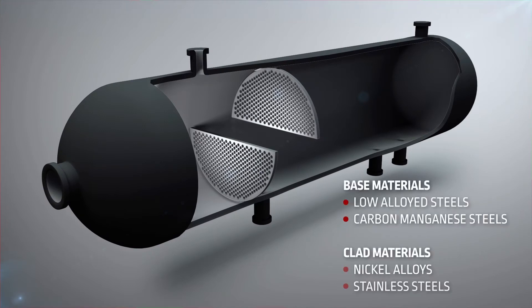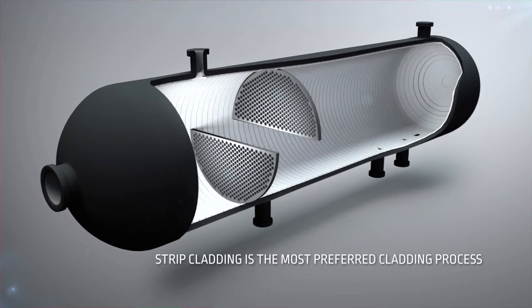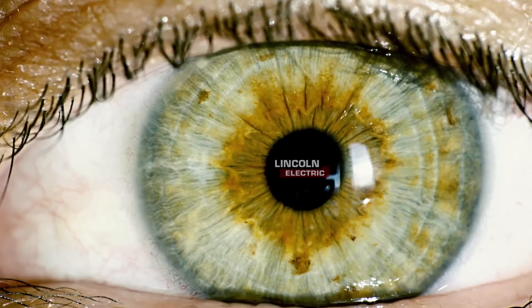The base materials of CPEs are low-alloyed or carbon manganese steels, protected by nickel and stainless alloys. There are various methods to provide surface protection. Strip cladding is the most preferred one.